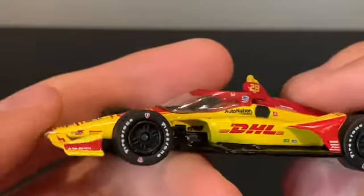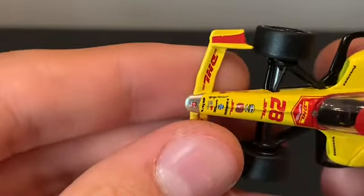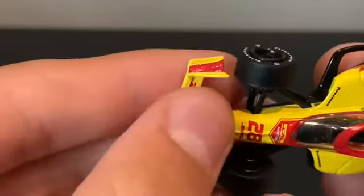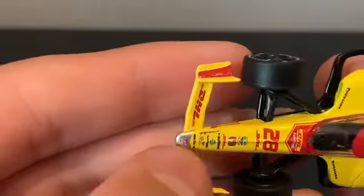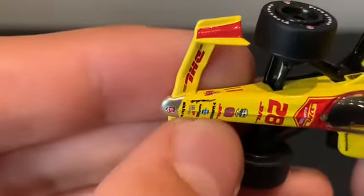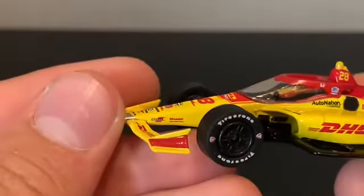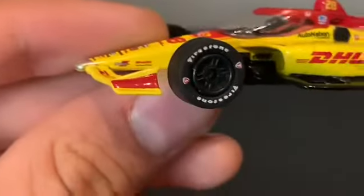I saw an issue — what is going on there? Is that supposed to be there? I don't see it on the card — I don't know why that black mark would be there. Actually, looking at it, that looks like it's supposed to be there though. Oh, it's the bushing — it's like the bushing on how it's positioned.